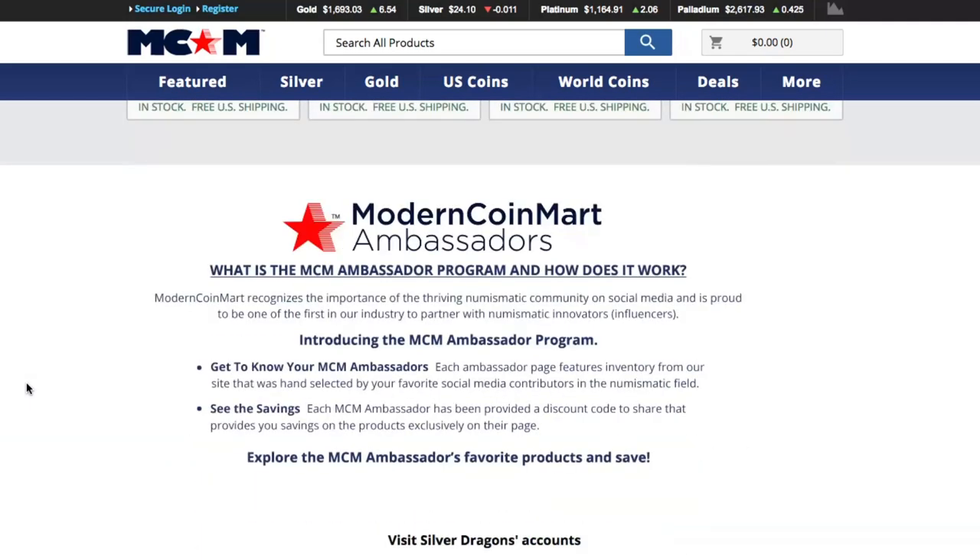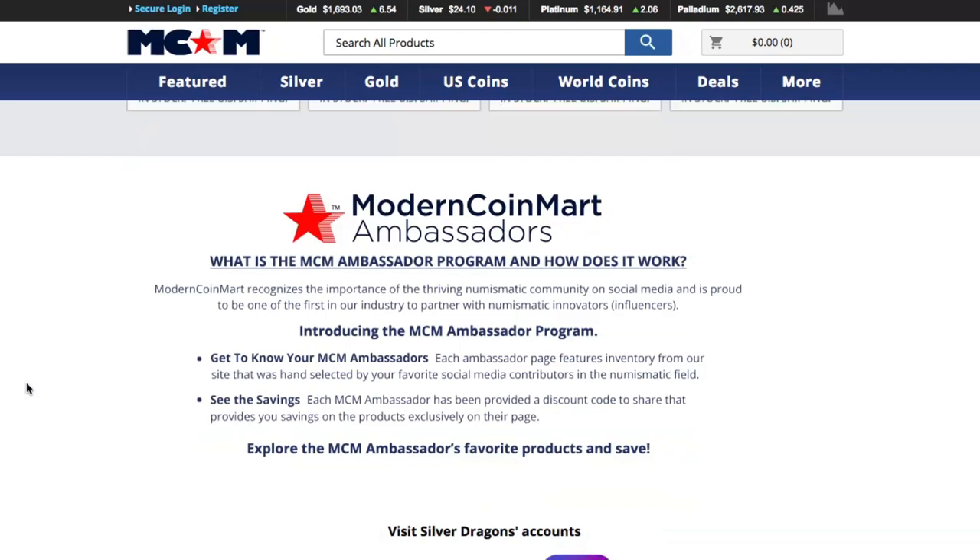They talk about the Ambassador Program right here: 'What is the MCM Ambassador Program and how does it work? Modern Coin Mart recognizes the importance of the thriving numismatic community on social media and is proud to be one of the first in our industry to partner with numismatic innovators or influencers.' That's super cool — I'm excited to see who else is going to become an ambassador.